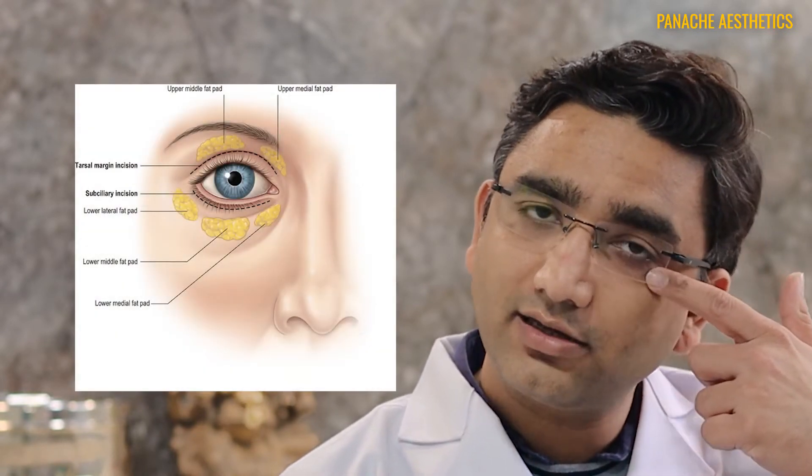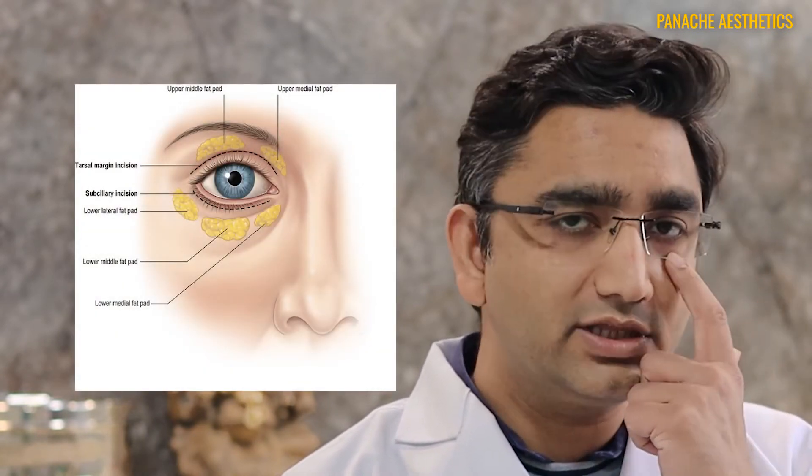What is an eye bag? An eye bag is a protrusion of the fat just under your eyes but over the bone — a bulge just under your eyes. It is usually more prominent in the morning and gradually decreases a bit. It fluctuates and usually doesn't look good on your face, giving a tired, very sad look as if you haven't taken adequate rest.